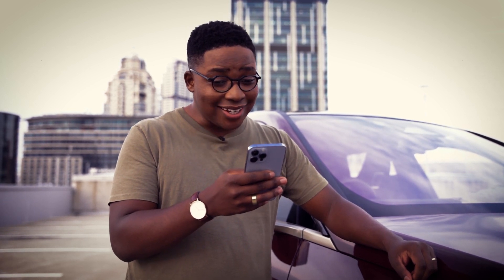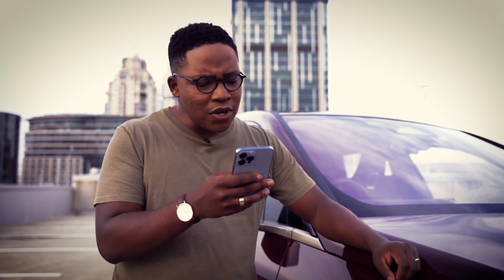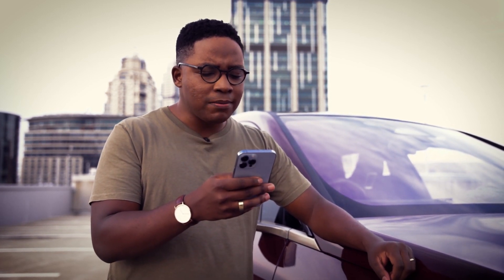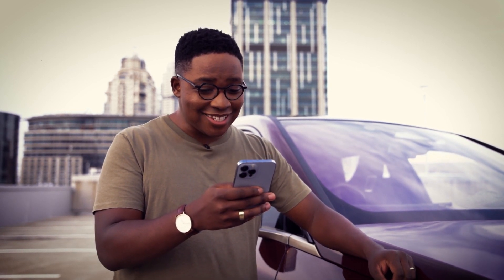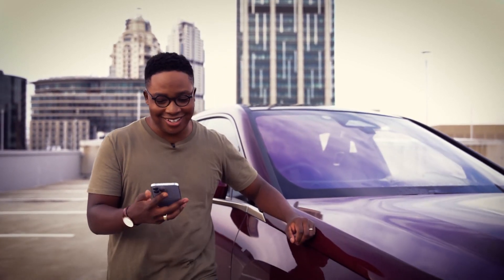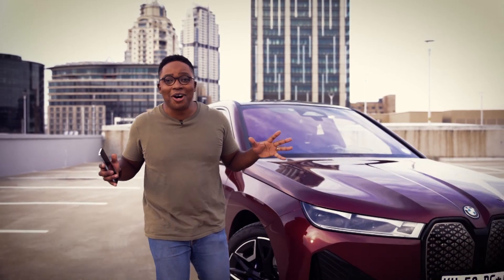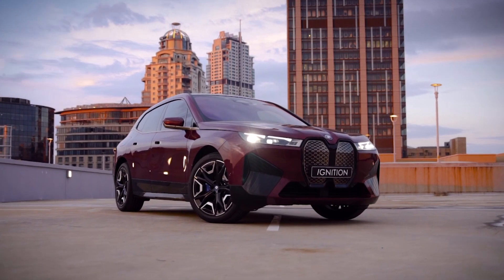"Absolutely hideous." "Someone needs to get fired." "Jeez." "A thing of sheer beauty." "BMW all the way." "Someone needs to get their eyes checked." "Whoever designed this needs to get a new job." "My word, you guys are quite harsh." These are just some of the comments that have come from people who have seen BMW's new iX.